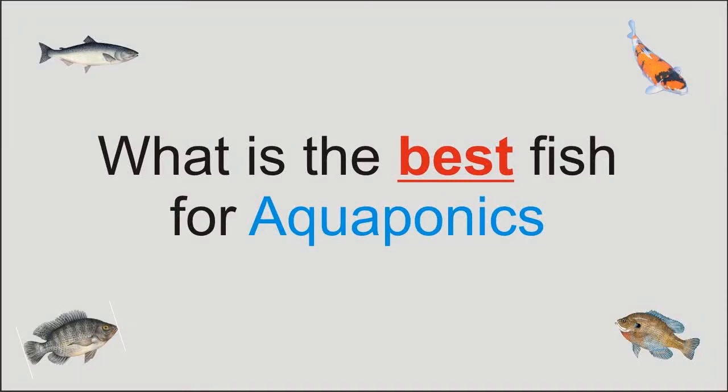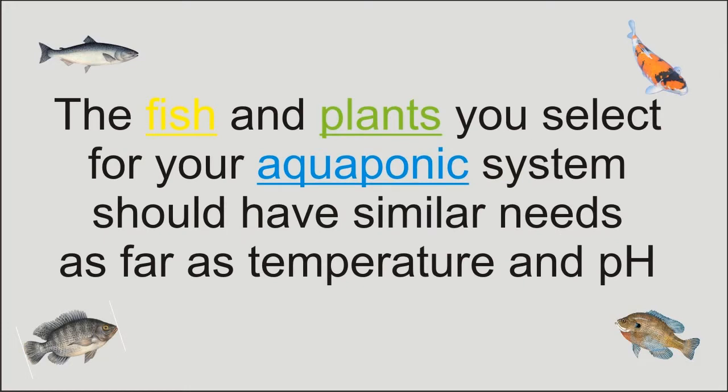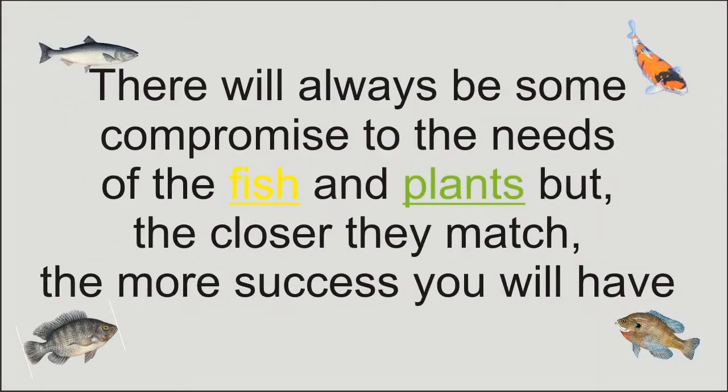What is the best fish for aquaponics? The fish and plants you select for your aquaponics system should have similar needs as far as temperature and pH. There will always be some compromise to the needs of the fish and plants, but the closer they match, the more success you will have.